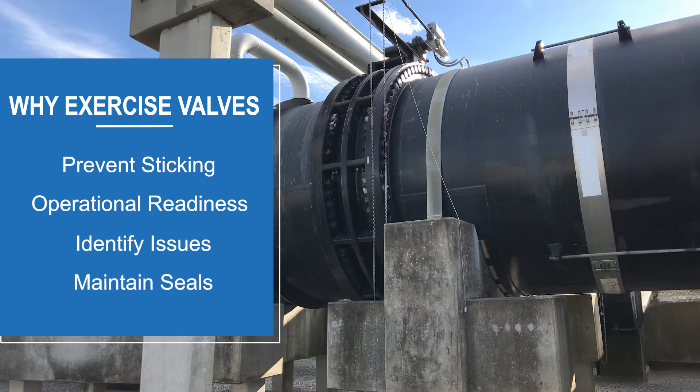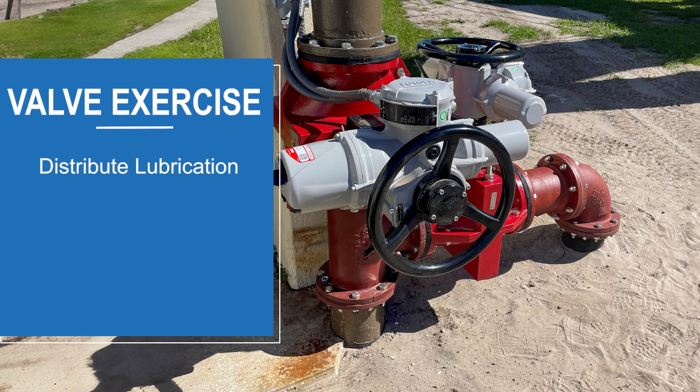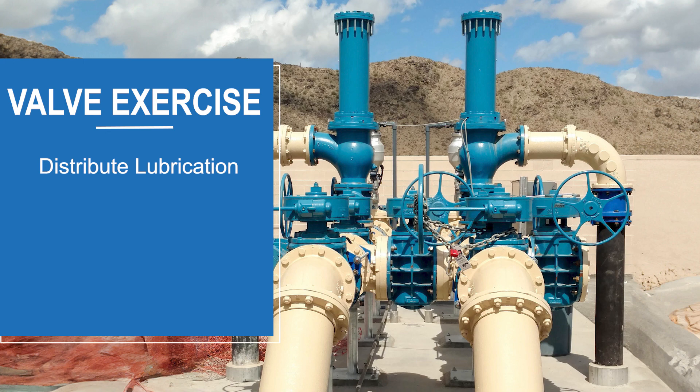Exercising valves maintains seal integrity — exercising valves helps to keep the seals flexible and effective, preventing leaks. It also aids in lubrication distribution: valve exercise helps distribute lubrication evenly, ensuring smooth operation and reducing wear.